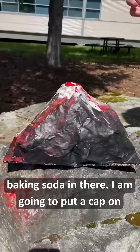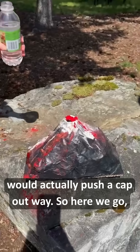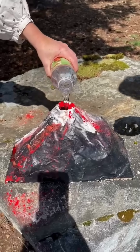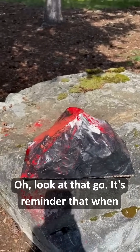I'm going to put a cap on afterwards just so you can see how that pressure would actually push a cap out of the way. So here we go. And here comes the gas — and it pushed that right out of the way. Oh, look at that go!